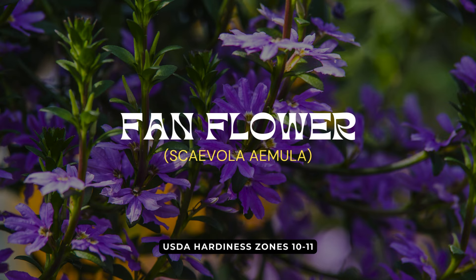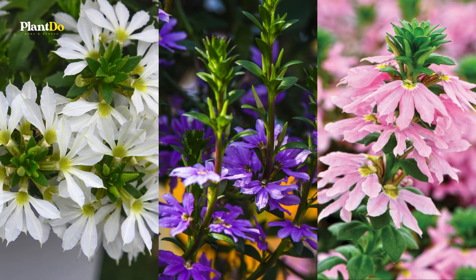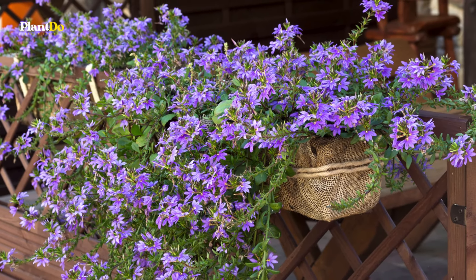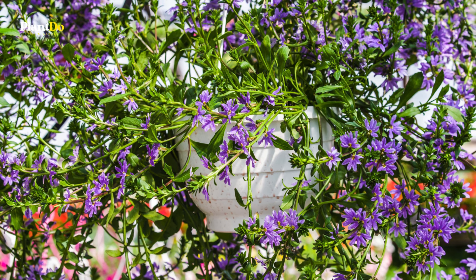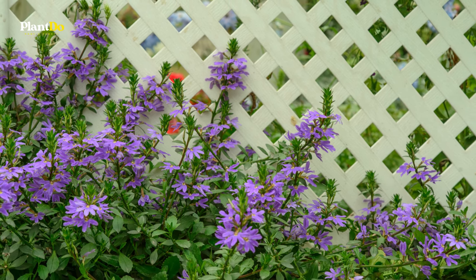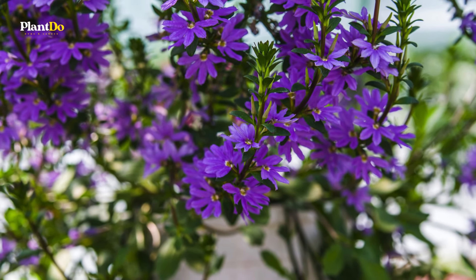Next up at number 14 is Scaevola, also known as fan flower. Scaevola produces unique fan-shaped blooms in shades of blue, purple, or white. It thrives in full sun and well-draining soil, making it perfect for hanging baskets. This drought-tolerant plant requires minimal maintenance, ensuring your garden stays vibrant and beautiful with little effort. The cascading blooms add a touch of elegance and charm to any outdoor space, making Scaevola an excellent choice for your summer garden.